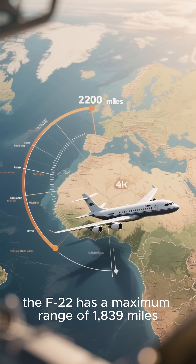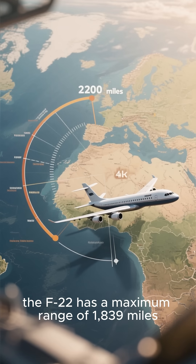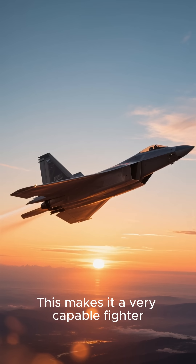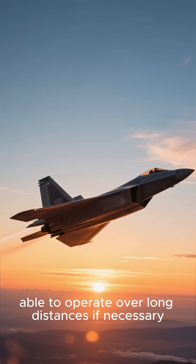In terms of range, the F-22 has a maximum range of 1,839 miles, which can be extended to over 2,200 miles with two external fuel tanks. This makes it a very capable fighter, able to operate over long distances if necessary.